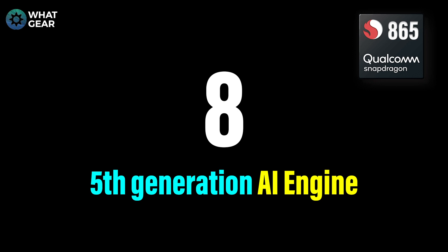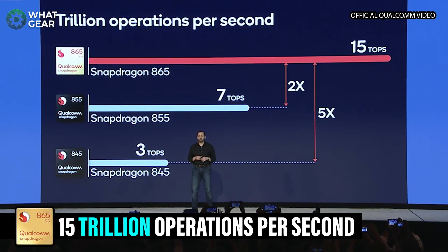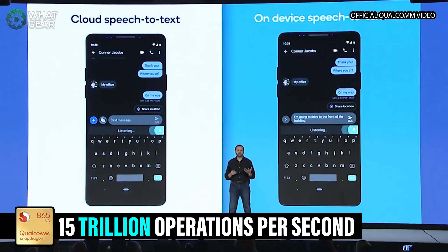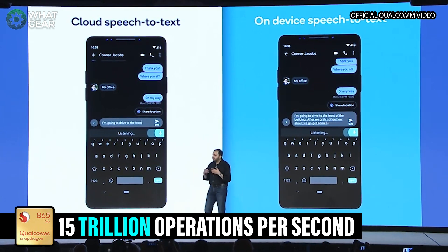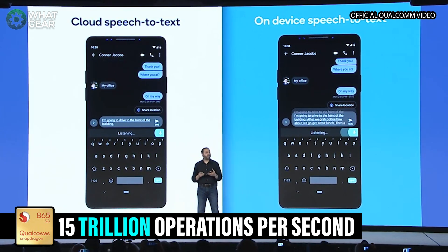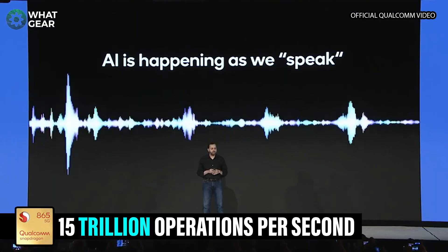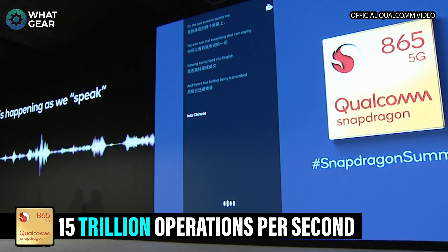Number eight: the fifth generation Qualcomm AI engine is now two times more powerful than the 855, and it can perform 15 trillion operations per second whilst using very low power. AI relates to a lot of things in a smartphone, but the most obvious one is the Google Assistant. Qualcomm have introduced their sensing hub, which allows your device to be constantly listening, constantly always on, and can even make use of the cameras using really, really minimal power.